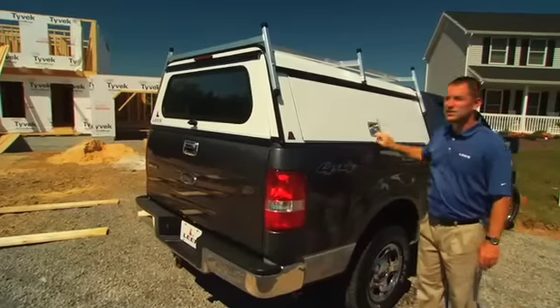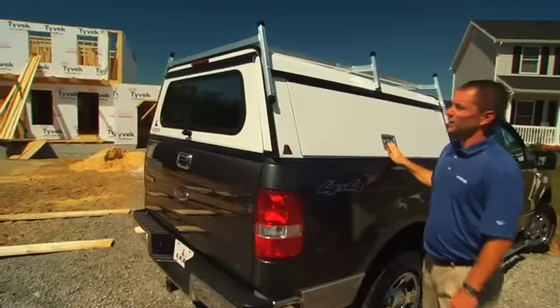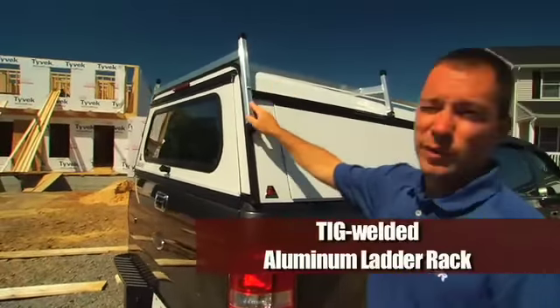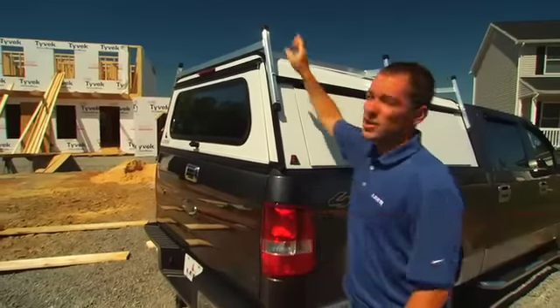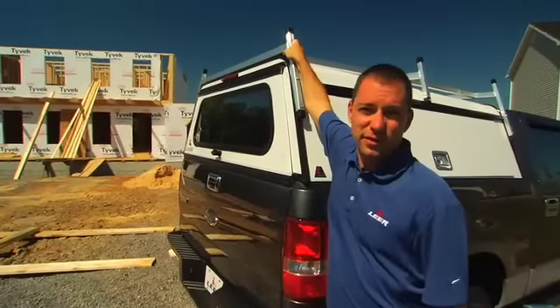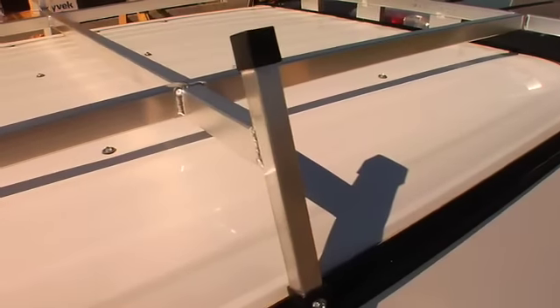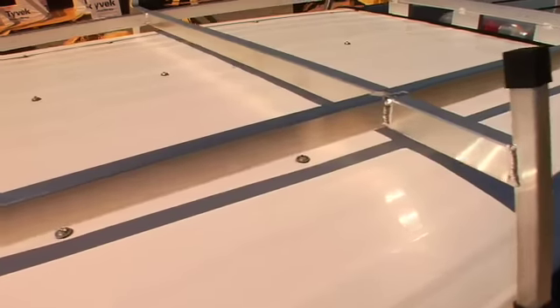Another standard feature of our DCC is our six-position mounted ladder rack. All aluminum construction in six locations, tied right into the inner structure of the truck cap for added strength and stability. All aluminum will never rust, and the crossbars are all welded supports.